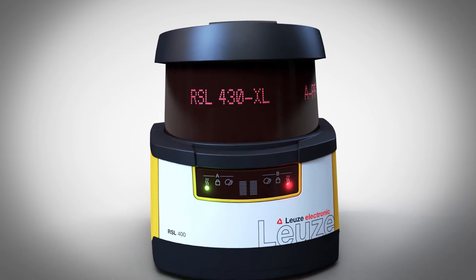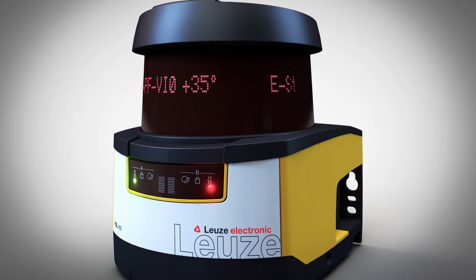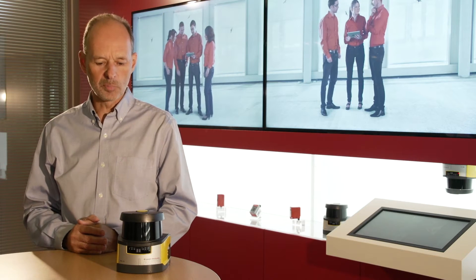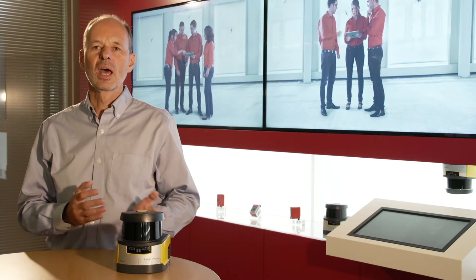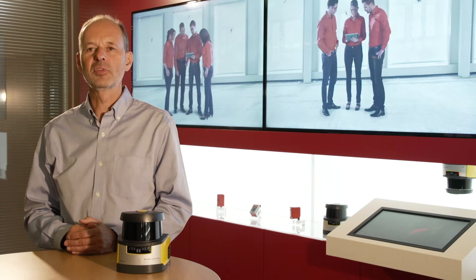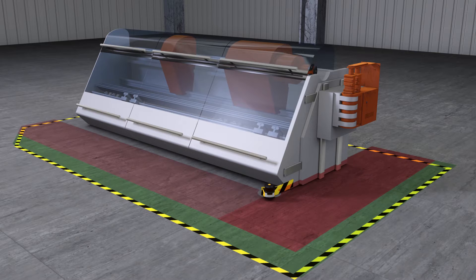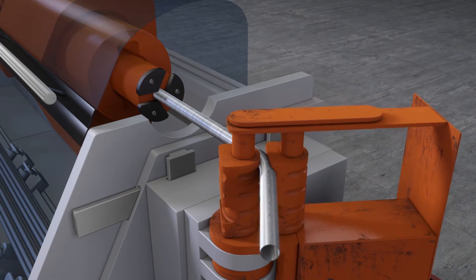Safety laser scanners are used in various areas of application. During the development of this device, we paid particular attention to ensuring that it can optimally serve a wide range of applications. We placed special focus on the guarding of large regions of interest, such as the areas in front of machines or the working ranges of robots.